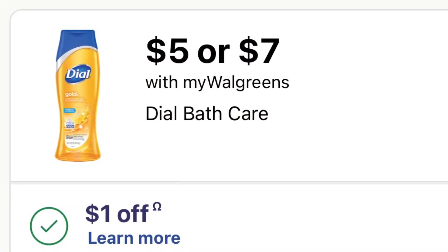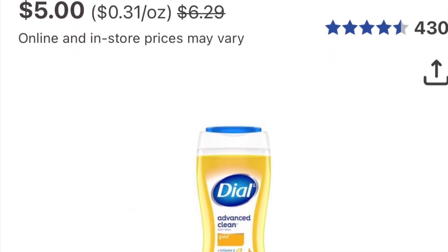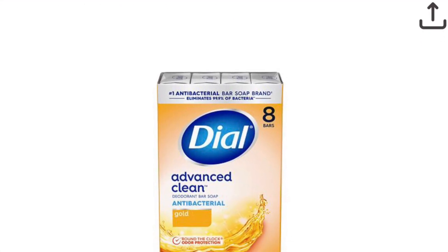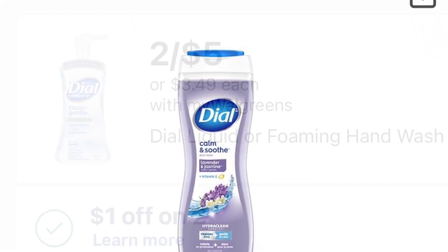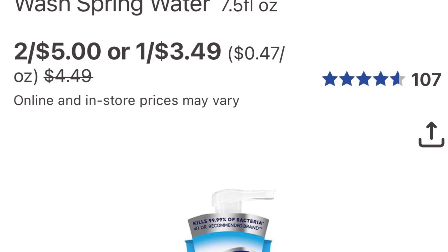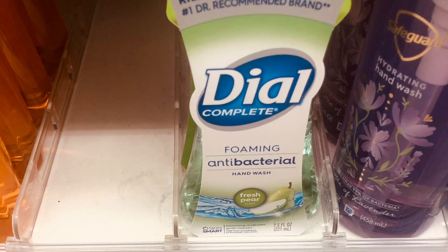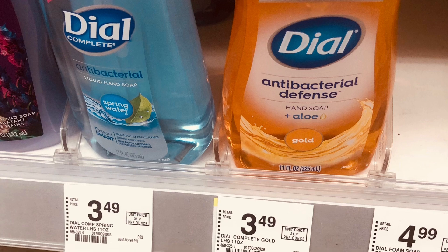The Dial is on sale for $5.00 to $7.00. We did get a dollar coupon for the body wash or the hand soap. The bar soap is also included — use some of your Walgreens cash if you like it. The hand soap, both the foam and liquid, is also $5.00. Use the dollar coupon and you'll pay $4.00. My store ran out really quick — I had to get two different kinds. I normally stock up when it's on sale.